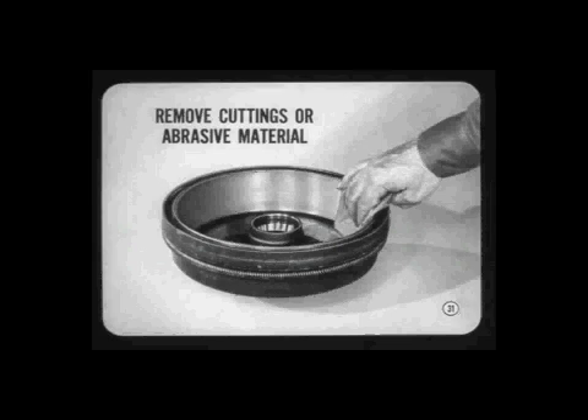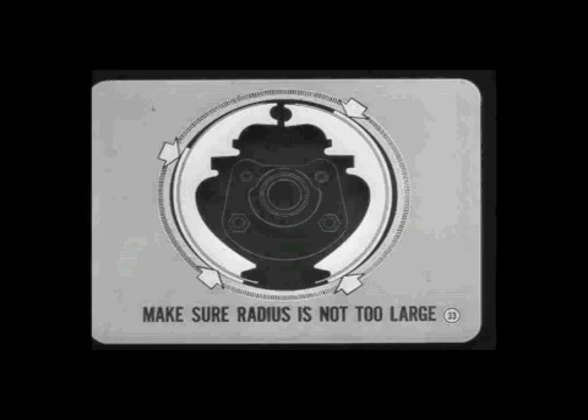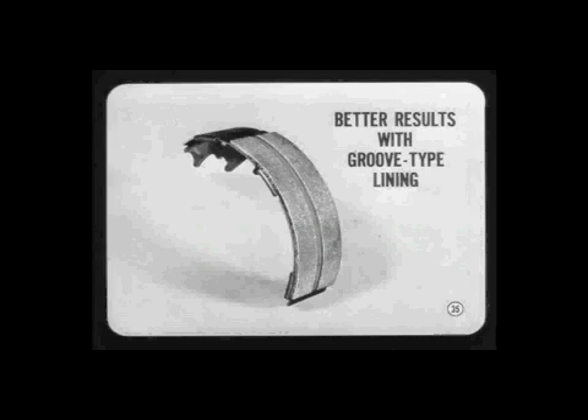If chatter is caused by badly worn lining, the cure is obvious. Don't take chances on causing uneven braking by relining only one brake — reline them in pairs, both fronts or both rears. Before installing the brake shoes, make sure the radius of the new lining is not too large. If there's not enough clearance at the ends of the lining, you could have another case of chatter. To check lining radius, hold the shoes in the drum with the lining against the drum surface — you should have at least 4 thousandths of an inch clearance at both ends of the lining, so it'll contact the drum in the middle area first. For 11-inch brakes with non-ribbed drums, you can get better results with the new groove-type primary linings, but always install groove linings in axle pairs. Always use groove-type primary linings for replacement in brakes with ribbed front drums — plain surface linings will change the brake characteristics and may cause chatter.